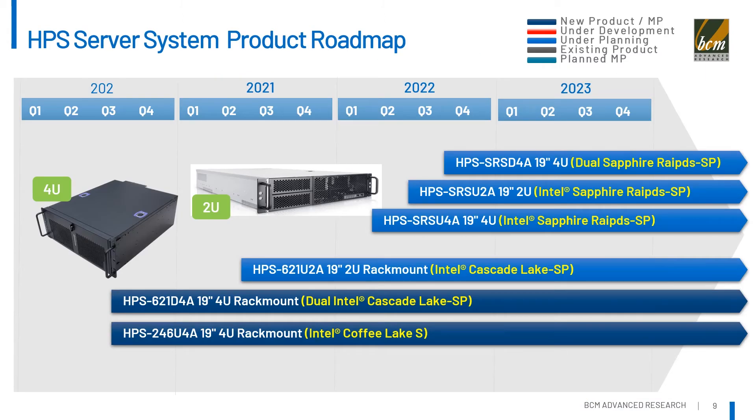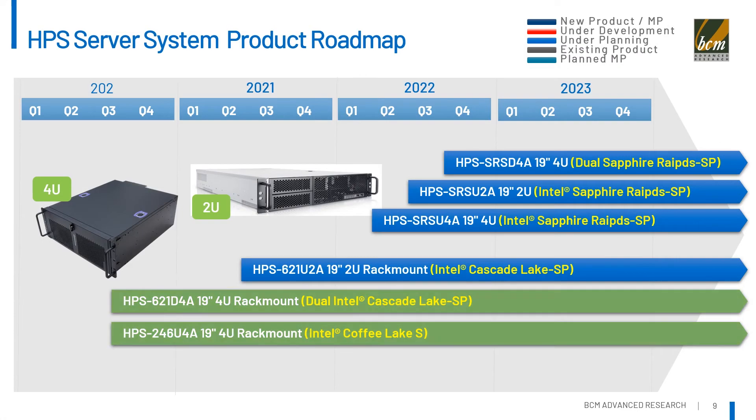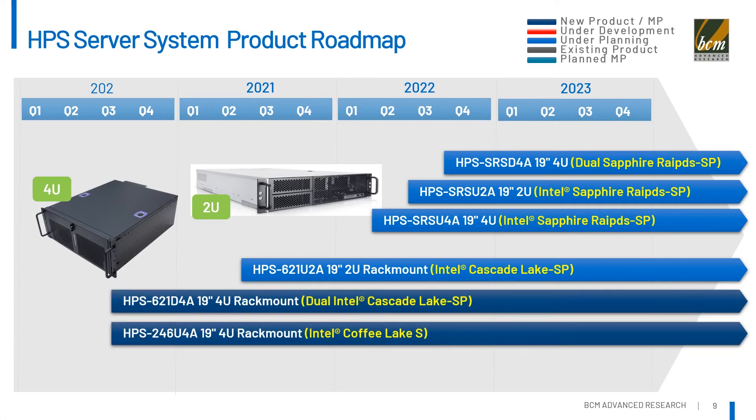This table is the roadmap of our HPC system-level products. There are two systems available now, with more product information on the next slide. There are an additional four system products under planning, designed with the Intel Sapphire Rapids platform in 2U and 4U rack-mount chassis. Please contact your BCM sales representative for more details.